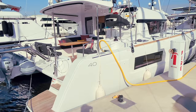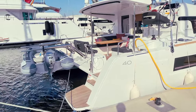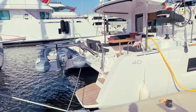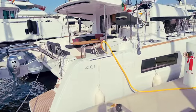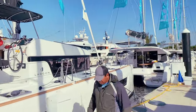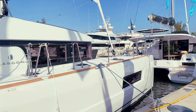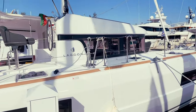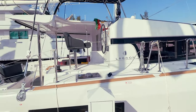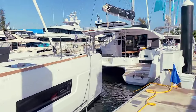Here at the event we've got the Lagoon 40 — a really nice catamaran. You get your tender in the back there. This is a great boat to get started with. Most of these here at the show today are the owner's versions, which means they're the three-cabin layout: the owner's suite on one side and then two cabins. All of these can be ordered as four cabins if you want.